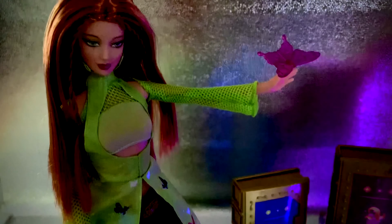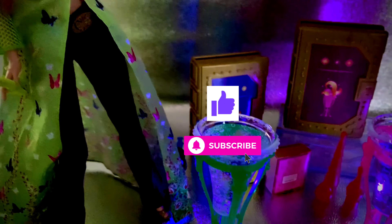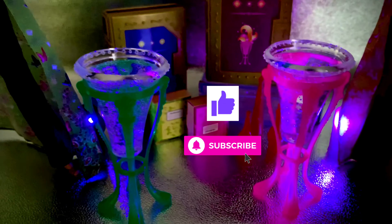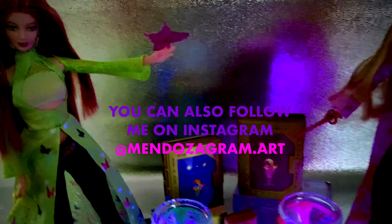And like always, please remember to smash that like button. Subscribe to my channel so that you don't miss any of my future upcoming videos. And please share this video with all your friends — it really does help me out a lot. Also, please remember you can follow me on Instagram with the name mendozagram.art, where you can see all of my completed sketches, cool doll photography, and be able to participate in questionnaires for upcoming content on this very channel. I will see all of you in my next video.